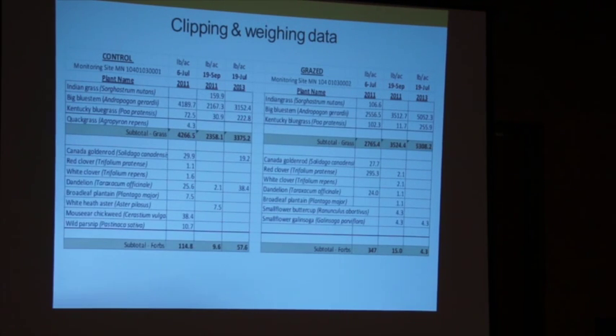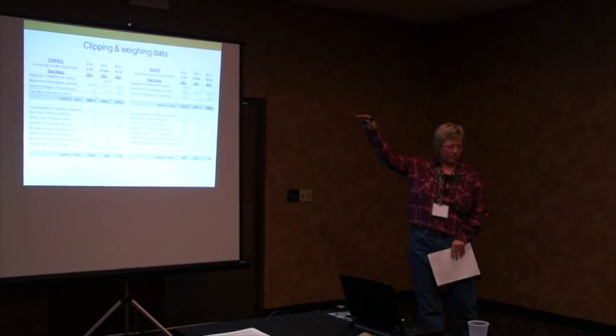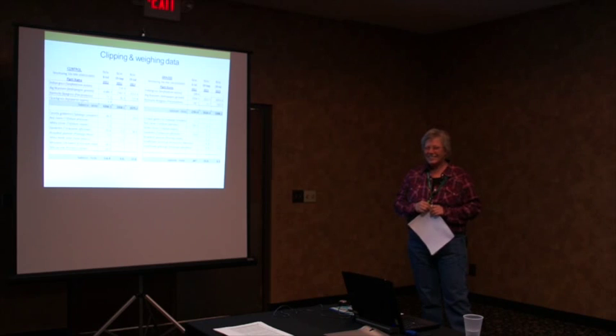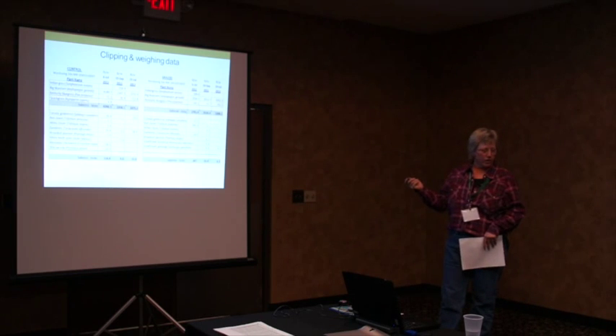Now the clipping and weighing data: in the control, big bluestem went down — it didn't do well just being left alone — while Kentucky bluegrass went up and goldenrod went down. What I'm really happy about is that in the grazed area the bluestem almost doubled. The bluestem really responded favorably to the mixing of the soil in the spring — the tillering, the manure, the urine, all of that. We've also seen it just walking around: where a cow patty had landed, the grass is literally twice the height, and the research confirmed that. When we bought the seed, everybody told us you can't really graze bluestem, it's touchy — but I'm glad we did.